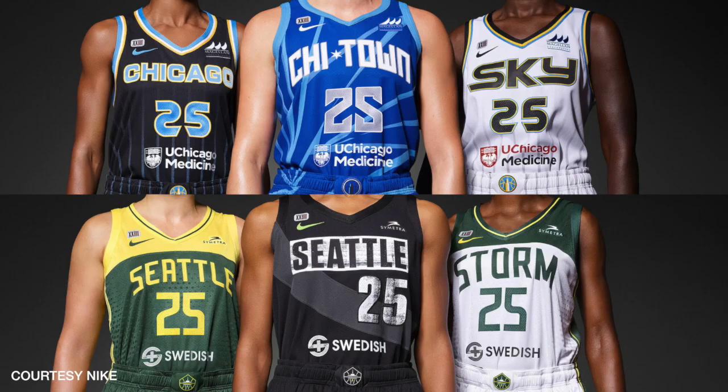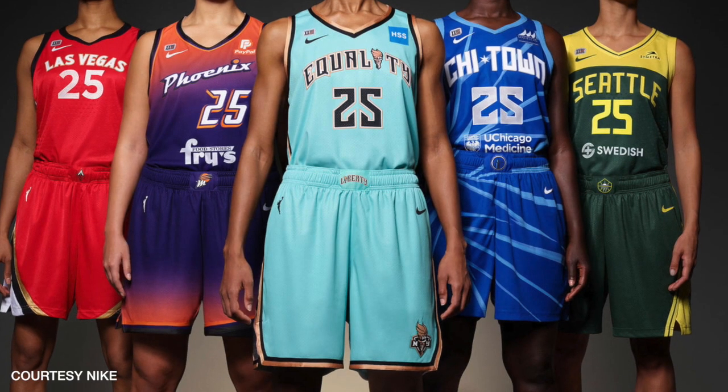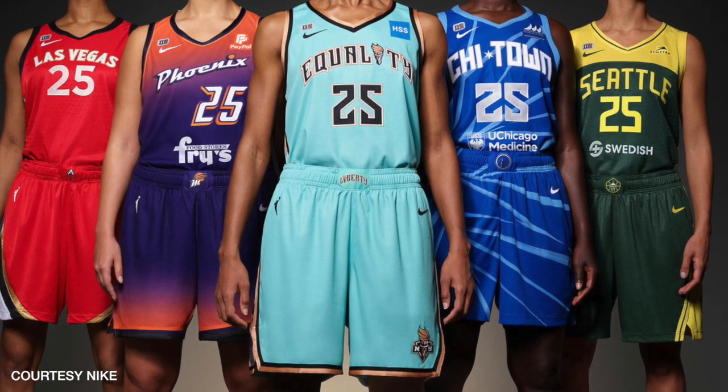Nike released new uniforms last week for the WNBA. Each of the 12 teams received three new jerseys — one from the Heroin Edition, Explorer Edition, and the Rebel Edition. The release of the new uniforms Thursday comes as the league heads into its 25th season.